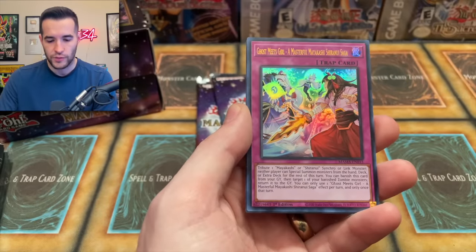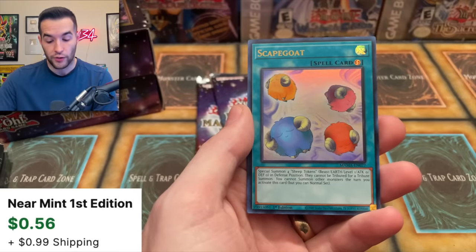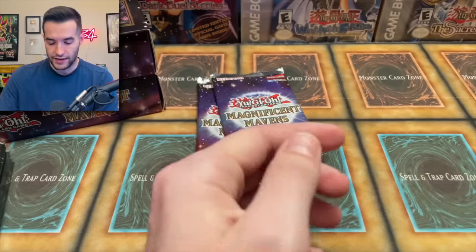Ghost Girl meets Masterful Miyakashi Shirinui Saga. Sword Soul Strife. Scapegoat got a reprint — probably have a million prints of that. And then the Golem Token again.